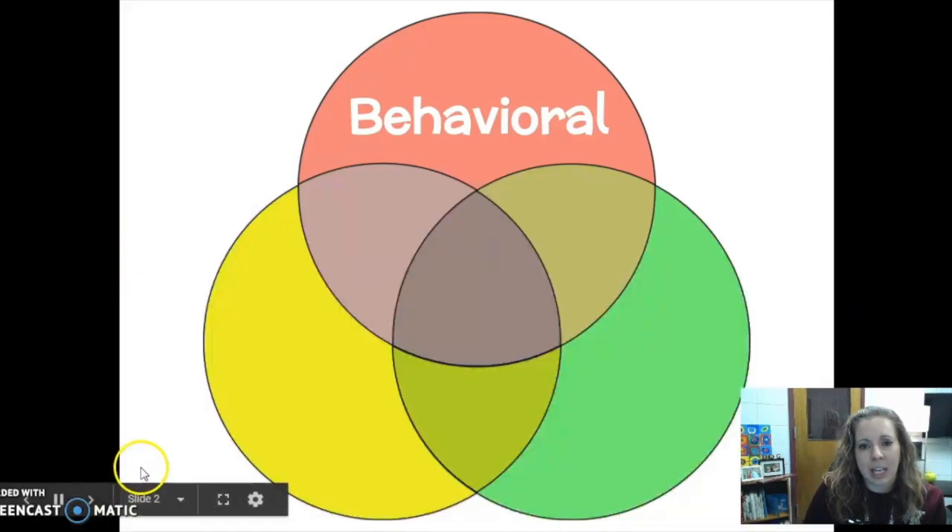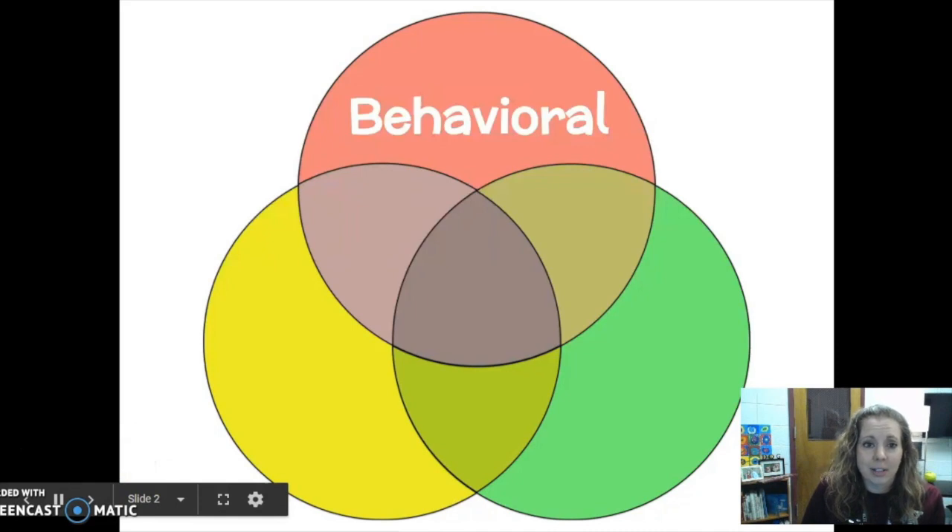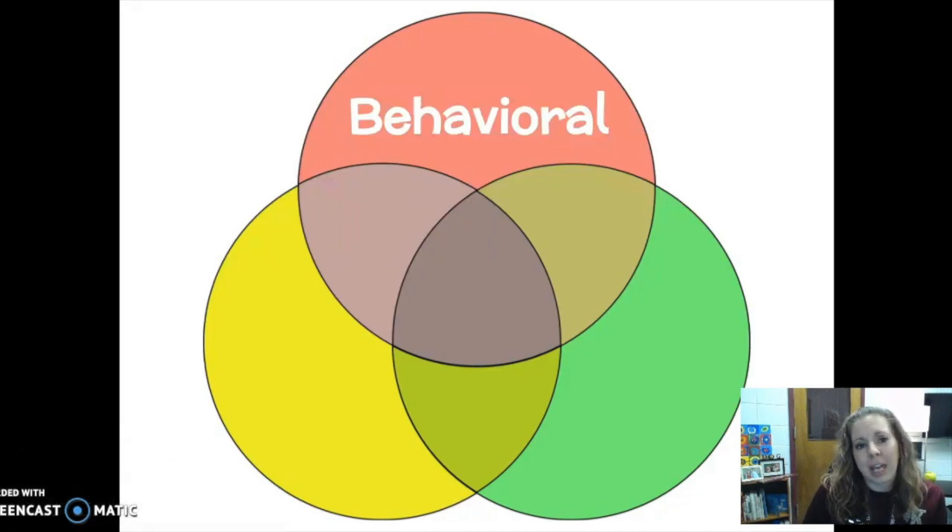Students have to be behaviorally engaged, which means students have to actually do work. But it's easy to get fixed on the behavioral engagement piece because it looks like a highly managed, compliant classroom. Students also need to be cognitively engaged, meaning that students' minds are on the work. We can tell they're cognitively engaged by the questions students ask and the interactions they have with one another as well as the teacher.